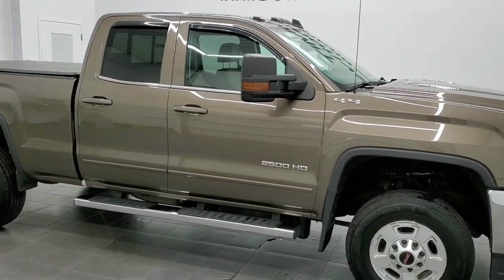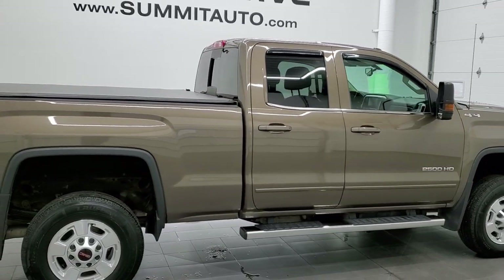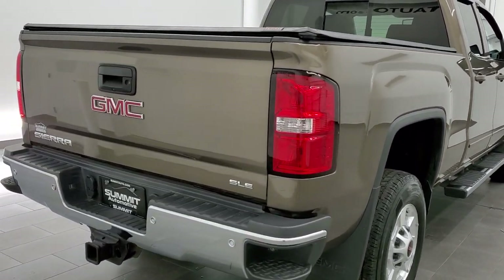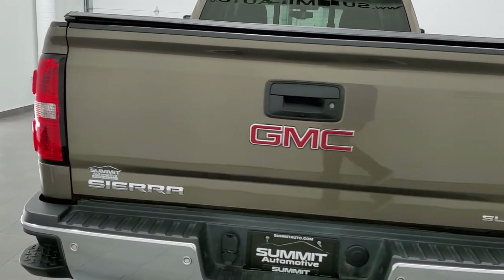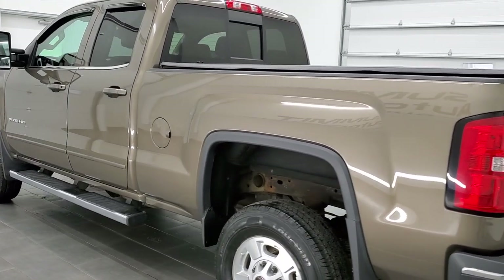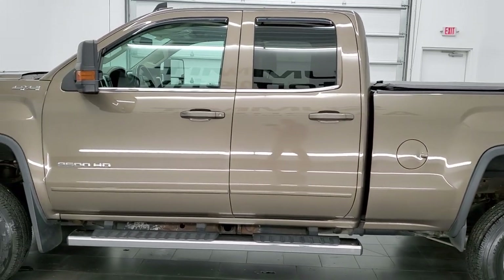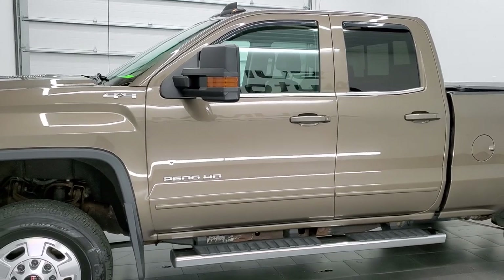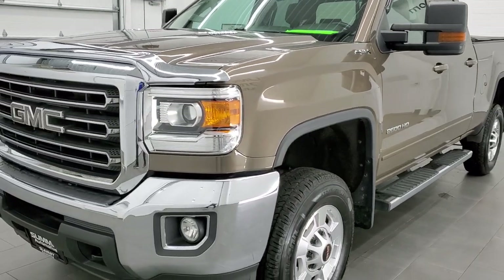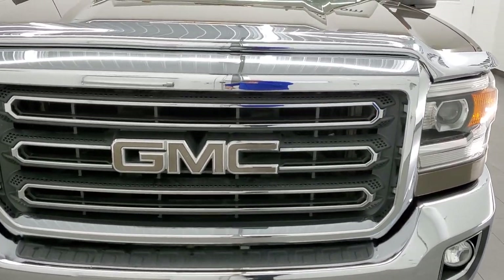This 2015 GMC Sierra 2500 double cab short box is stock number 12348Z. We are here at Summit Automotive in Fond du Lac, Wisconsin — your new and used heavy duty truck headquarters. This truck has the 6.6 liter Duramax diesel with the LML engine which pumps out 397 horsepower. It has been fully safetied and inspected by our service shop per the state of Wisconsin inspection process, has a fresh oil and filter change, all fluids have been checked and topped off, and this truck is 100% ready to go.